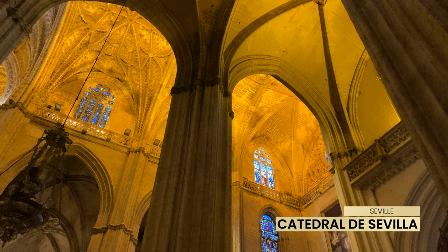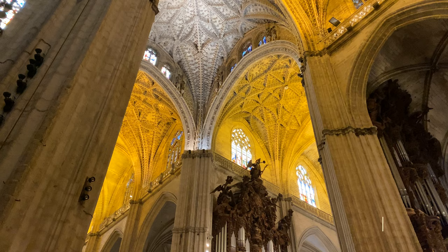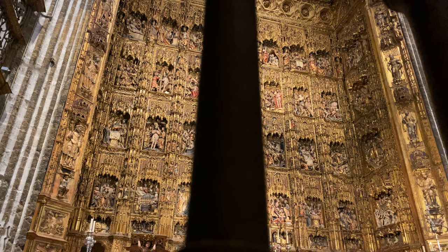Seville's Gothic Cathedral is the fourth largest in the world, and it's really a must-do when in Seville. The interior of the cathedral is incredibly richly decorated. Booking tickets with a time slot is necessary, and also get in line on time due to longer waiting times.